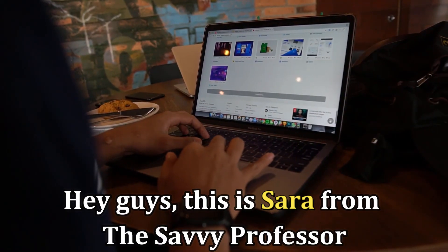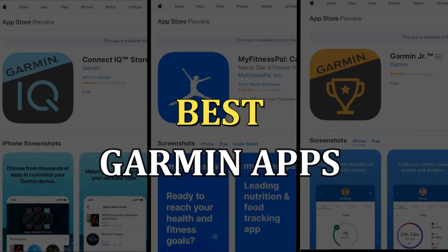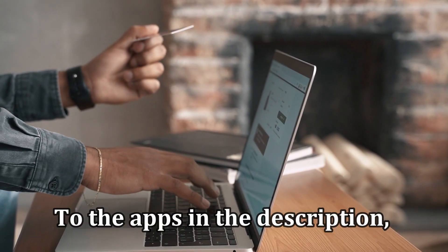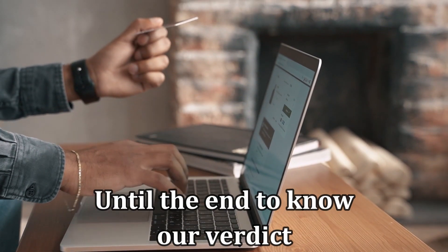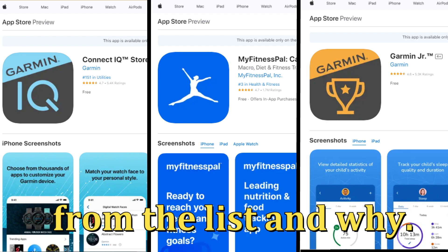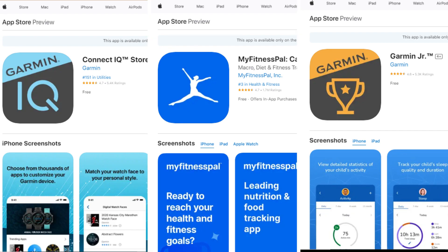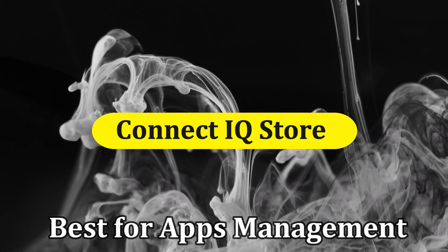Hi guys, this is Sarah from the Savvy Professor, and welcome to our video on the best Garmin apps. You'll find the links to the apps in the description. Make sure to watch until the end to know our verdict on which Garmin app is best from the list and why.